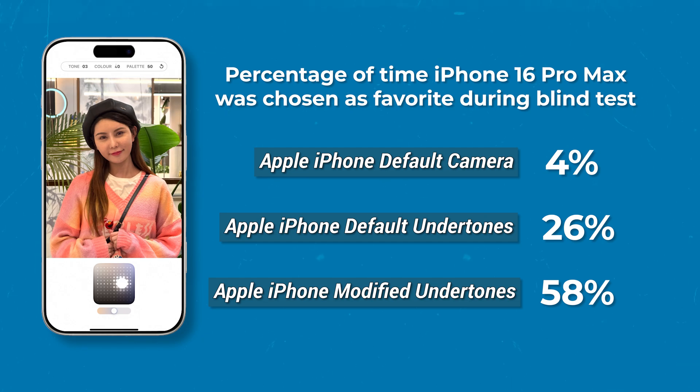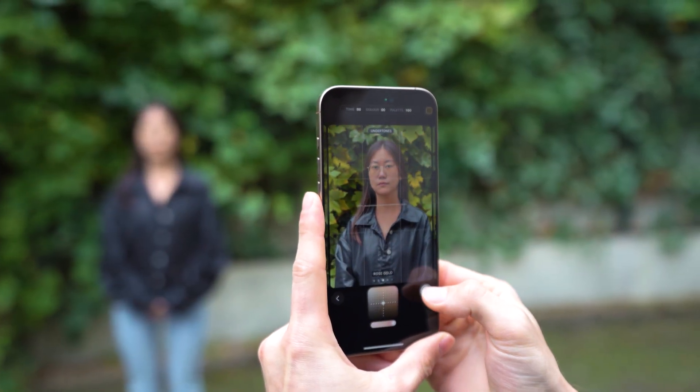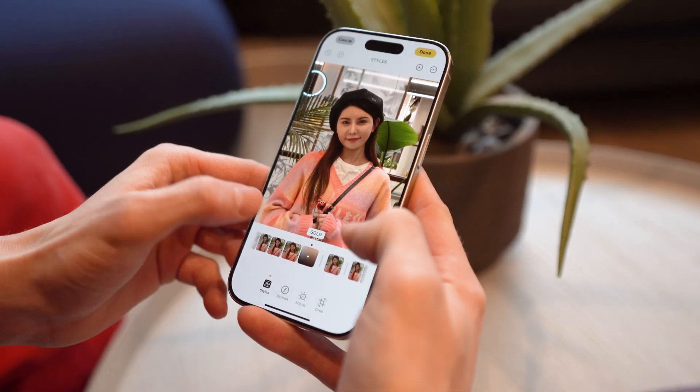Unlike the photo modes on Vivo and Huawei, the iPhone styles can be added before or after the photo is taken, offering more flexibility.